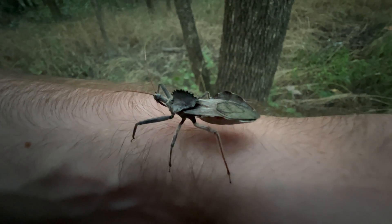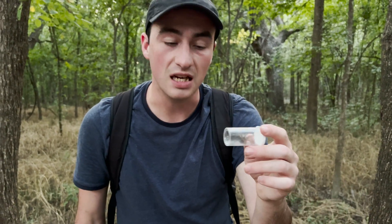But for someone like us, if we get a bite, it's going to cause a lot of localized inflammation and pain. It's why this is something that a lot of people will actually kill on sight.